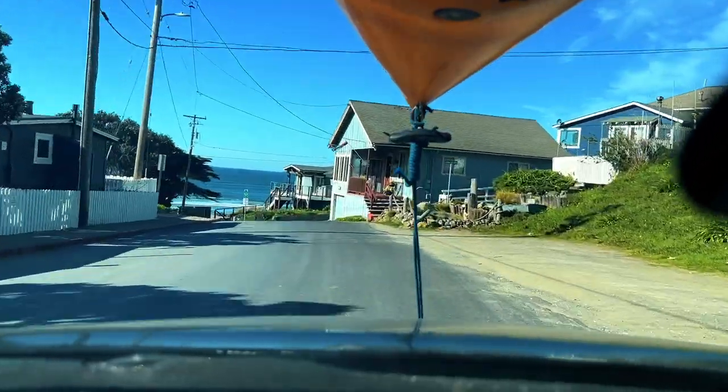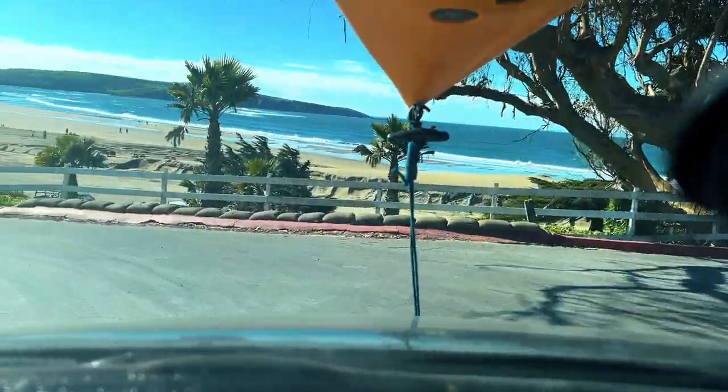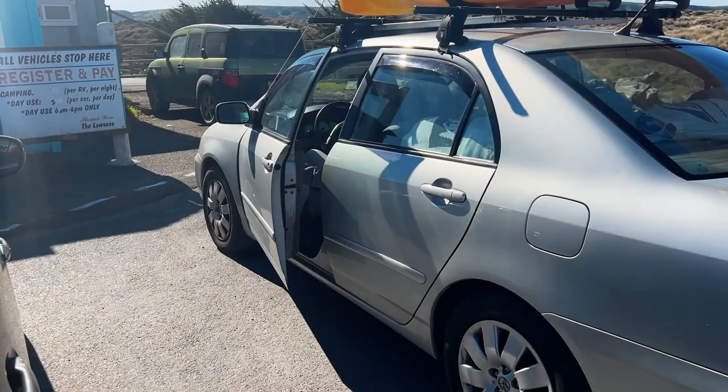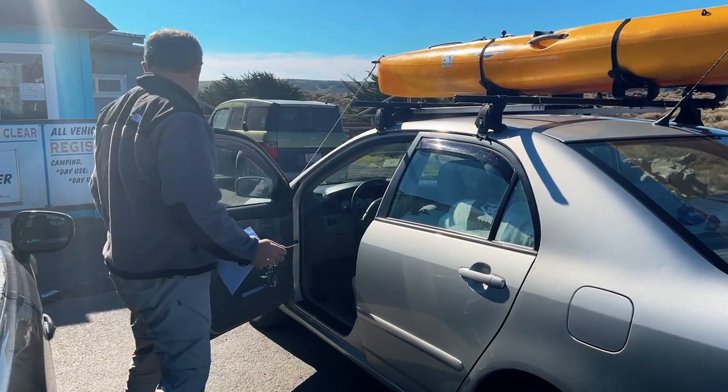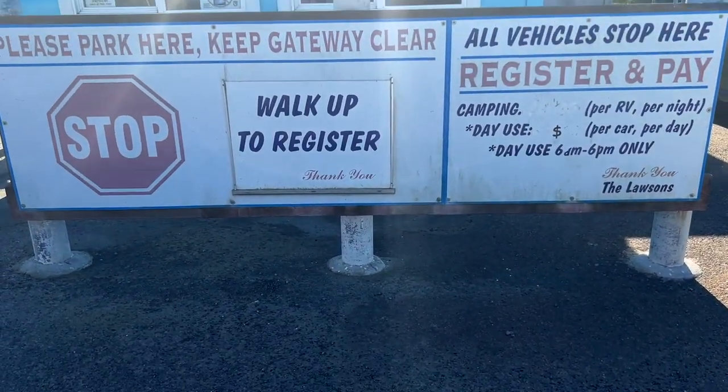Gabor clams can only be cut at certain times of the year — during an outgoing negative tide and during the daylight hours. The outgoing negative tide for this particular day was set in the afternoon, and Tim arrived at the landing and we got ready to go a few hours before the bottom of the tide.